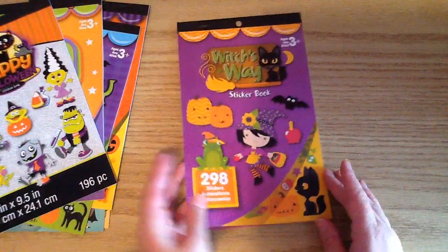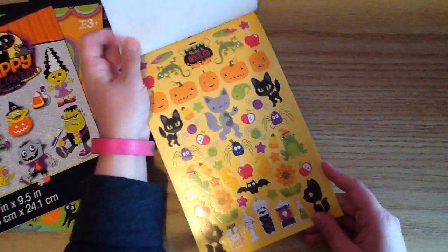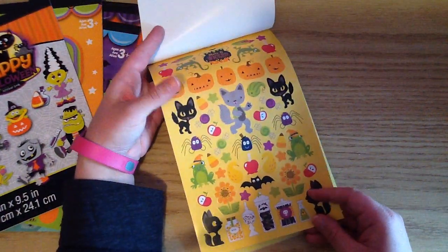And then the last one that I picked up — this is my favorite one — it's called Witch's Way, and oh my goodness, this one is just so cute. There's all these little pumpkins and little kitties.